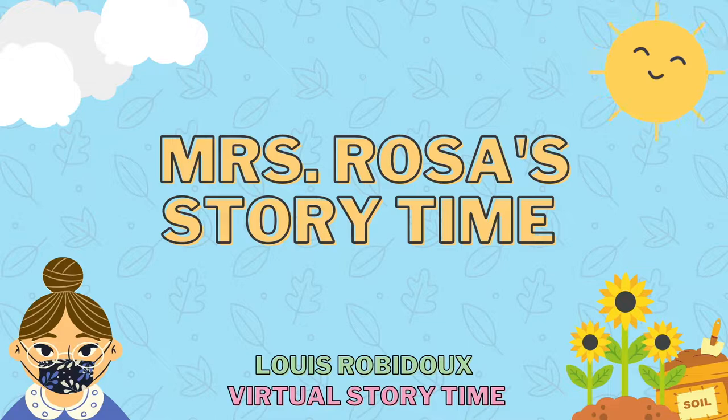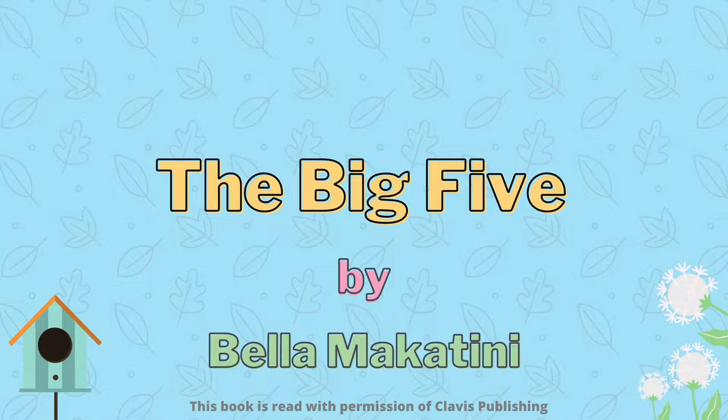Good morning boys and girls, this is Miss Rosa. Welcome to Miss Rosa's Storytime at the Louis Riverdale Library. Today we'll be reading The Big Five by Bella Makatini. This book is read with permission of Calvin's Publishing. Okay boys and girls, let's see what this story is about.